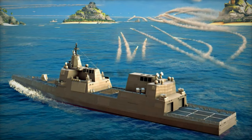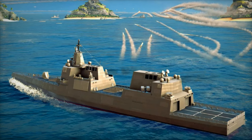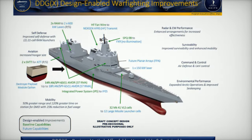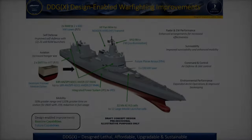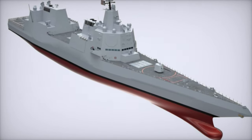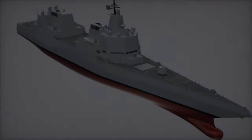The DDG-X combines design elements from its predecessors to create a modular hull capable of supporting larger missile launch systems. This capability allows the destroyer to carry a greater payload, including next-generation munitions such as hypersonic missiles. The modular design simplifies maintenance and upgrades, reducing lifecycle costs while ensuring the ship retains cutting-edge capabilities throughout its service life.